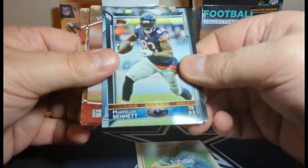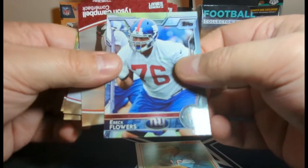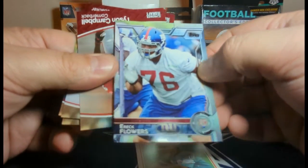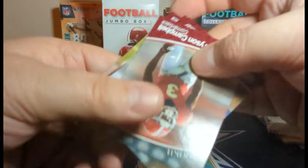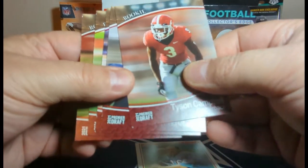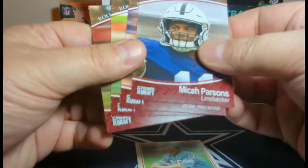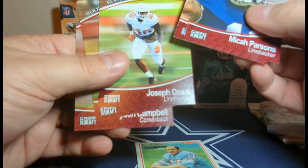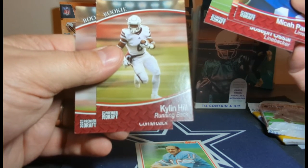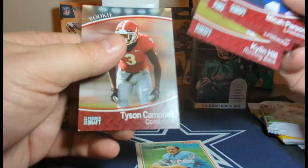Not seeing much in these. Martellus Bennett. It's fun to just see — you never know what you're going to get. Eric Flowers rookie card. And then we got Premier Draft, which is going to be Micah Parsons, Tyson Campbell — but it's the first Premier Draft. Niko Collins, Joseph Ossai, Kylan Stoy, and Tyson Campbell.